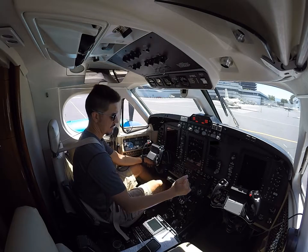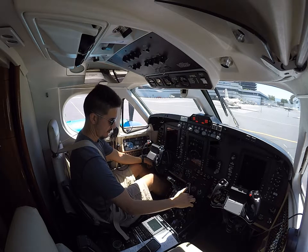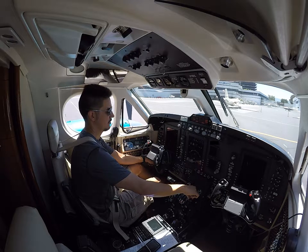Hey everyone! A change of scenery in this video. This is footage in my company's airplane, just out and about doing the weekly engine and systems checks. More DCS and gaming footage is in the works. Enjoy!